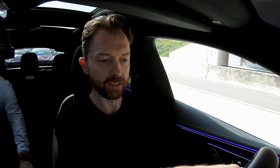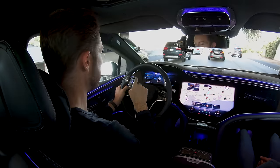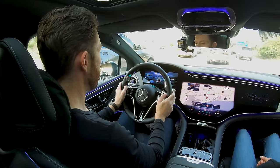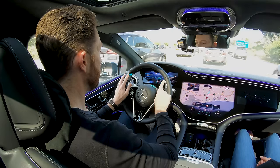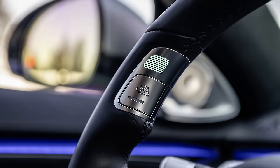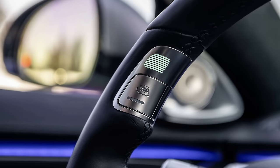Now we've pulled up into some traffic and I'm going to transition into Drive Pilot mode. I can tell that I can engage it because ahead of me there's a little indicator on the gauge cluster and these white lights on the buttons will illuminate. I hit the buttons and it says 'Drive Pilot requested.' The steering wheel has illuminated with a nice teal blue-green color. At this point I can take my hands off the wheel and the car is driving itself.